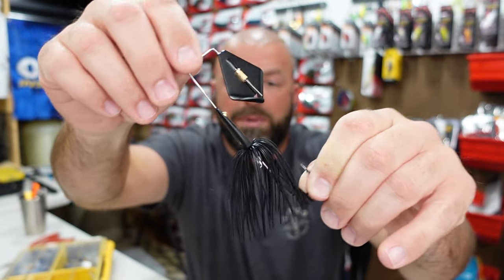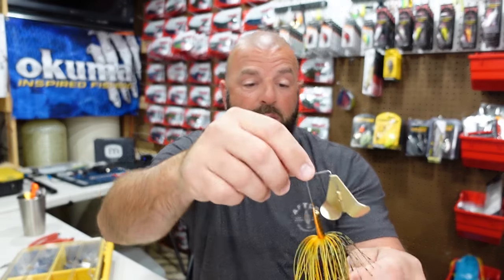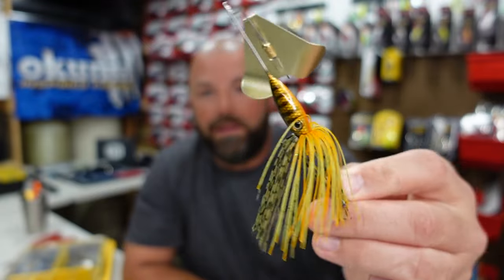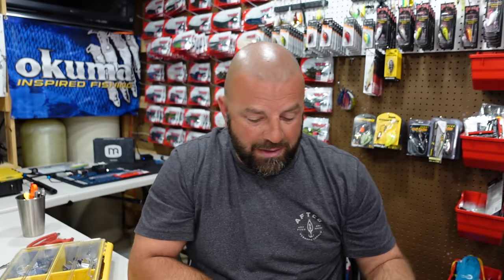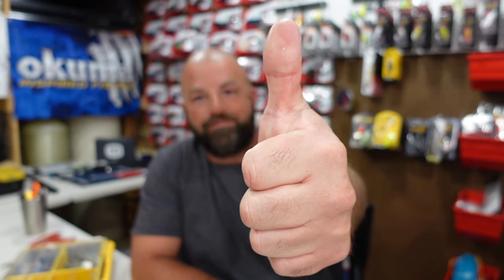I'm really looking forward to getting these out there. Buzzbait is my favorite topwater and now is a great time to be throwing some buzzers. That bluegill color is absolutely gorgeous. Anyways guys, that's all I got — just a quick video on a new buzzbait from Hookup Tackle: the Max Squeaker in half ounce. I don't believe I've seen these over at Tackle Warehouse, so I picked them up at the Hookup Tackle. Head over there and check them out. Hope you guys enjoyed the video — smash the thumbs up, love you guys, we'll see you on the next one!